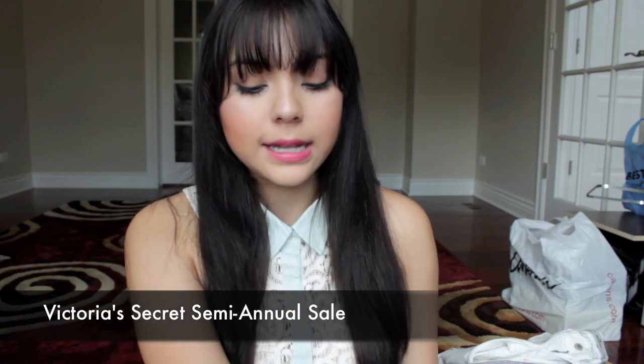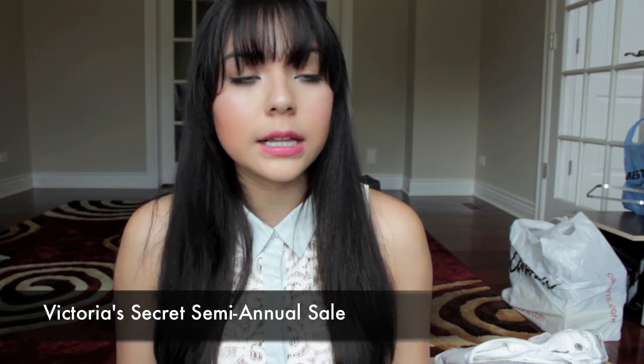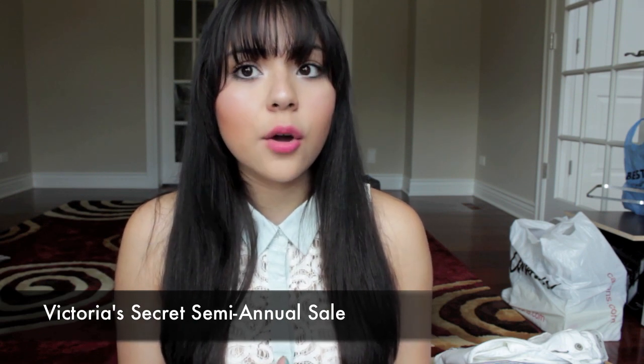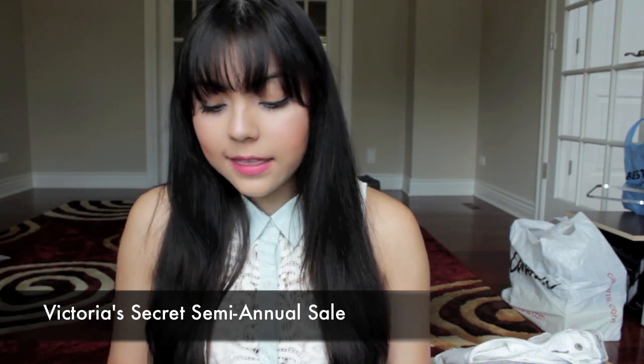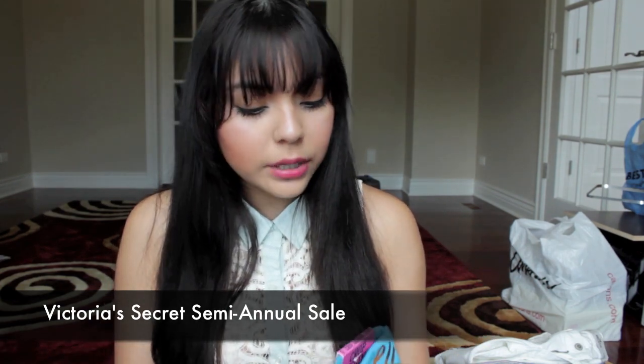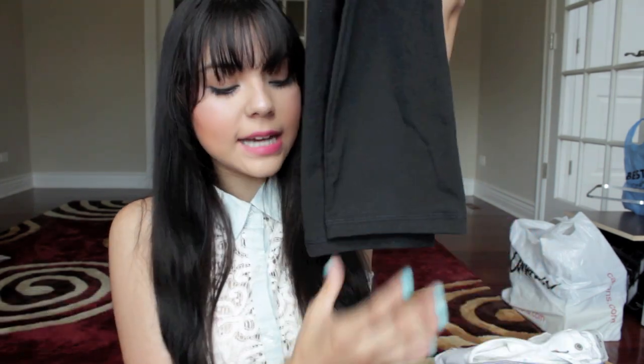I got two pairs of yoga pants because I'm obsessed with yoga pants from Victoria's Secret, the Pink collection. I don't even know how many pairs I have already, but these are just going to add to my collection and these were on sale. I actually really am in love with the crop leggings, especially for this time of year. They tighten around like mid-calf and they're just really cute.